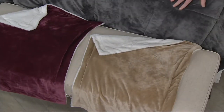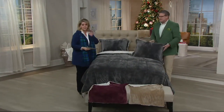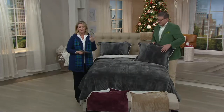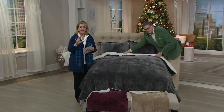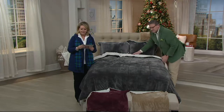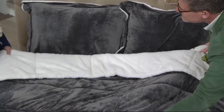We have four sizes: twin, full, queen, and king. The twin comes with one sham; all other sizes come with two shams. Pricing is $59 for twin, $69 for full, $79 for queen, and $89 for king. You can divide any of those into five monthly easy payments of $11.80, $13.80, $15.80, or $17.80 a month for the king.